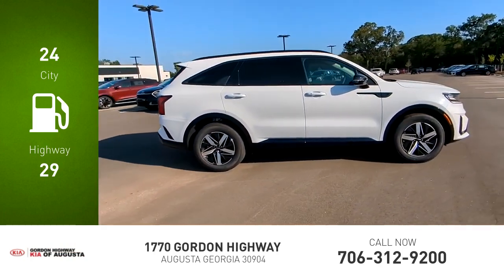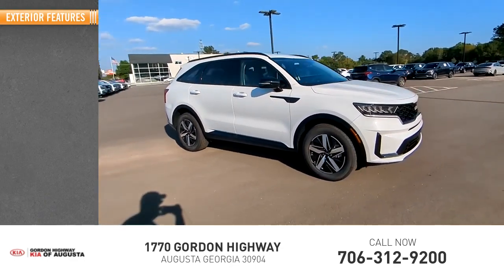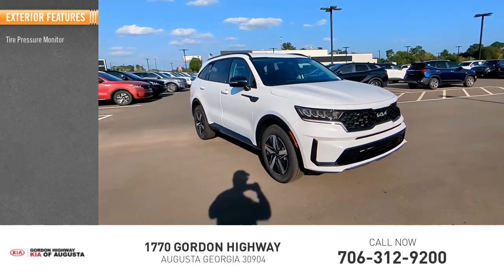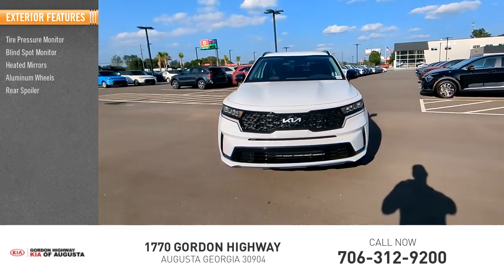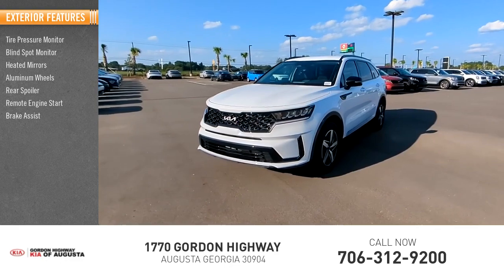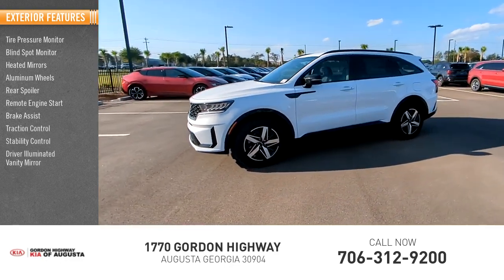This vehicle has less than 100 miles. Here are some of this vehicle's great options: tire pressure monitor, blind spot monitor, heated mirrors, aluminum wheels, rear spoiler, remote engine start, brake assist, traction control, stability control, and driver illuminated vanity mirror.